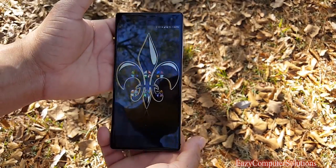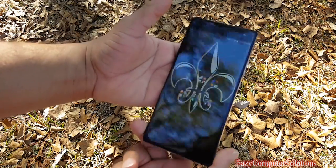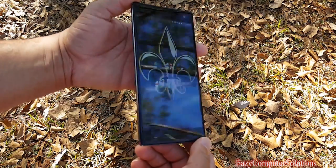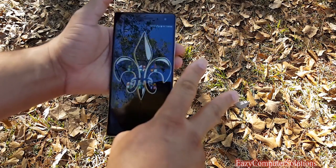I'm excited about this phone — it's a nice device. Leave a question down below. This is Eric from Easy Computer Solutions. Let me know what you think about the Phab 2 Pro in all its glory. See you guys in the next video — peace!